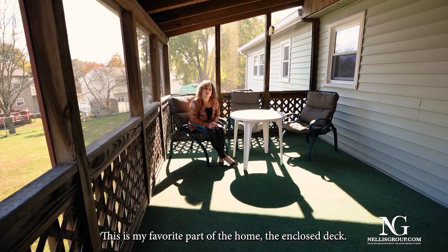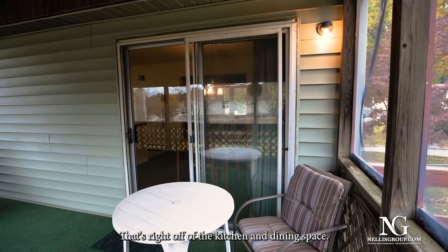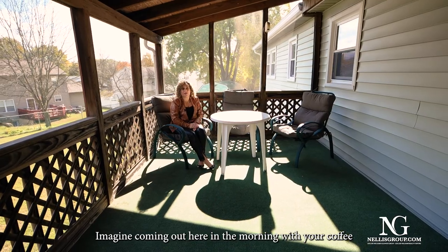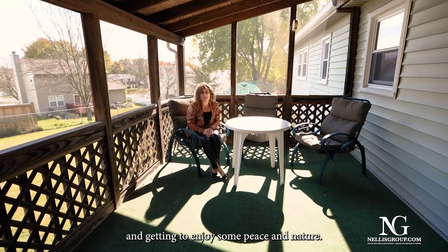This is my favorite part of the home — the enclosed deck right off of the kitchen and dining space. Imagine coming out here in the morning with your coffee and getting to enjoy some peace and nature.